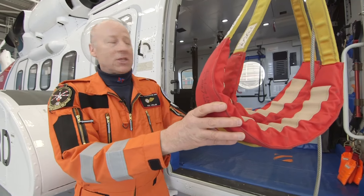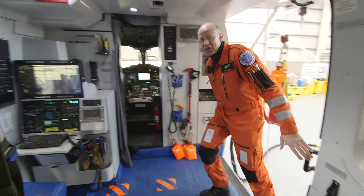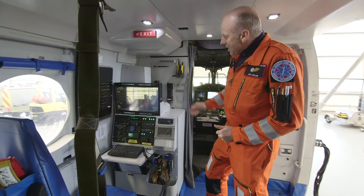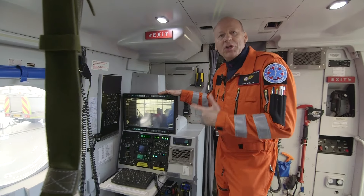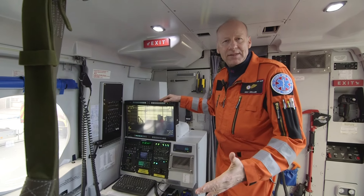So let's look inside the aircraft itself. As you come into this helicopter, it's a large space. Here we've got a camera which we use when we're searching for people. This can pick up people on the water or on the mountainside.